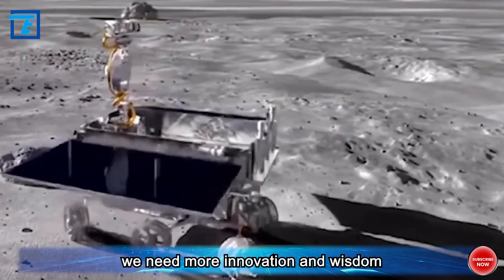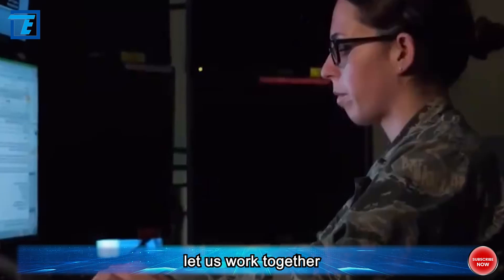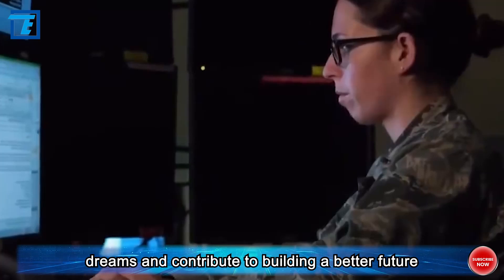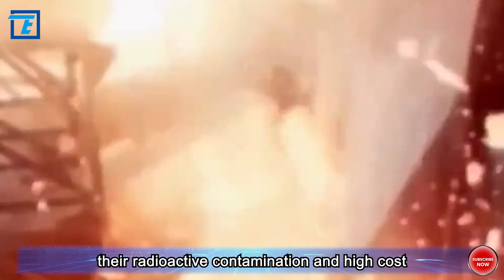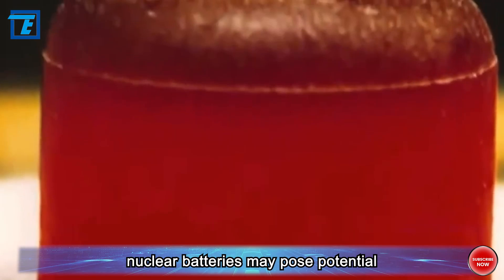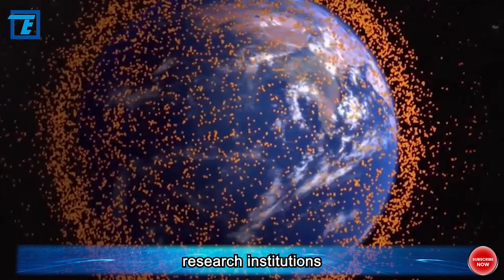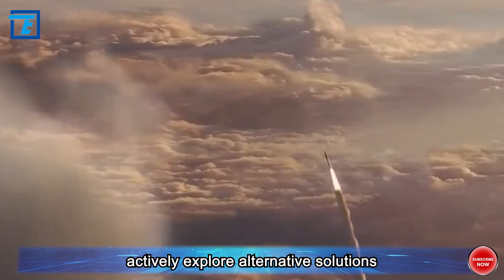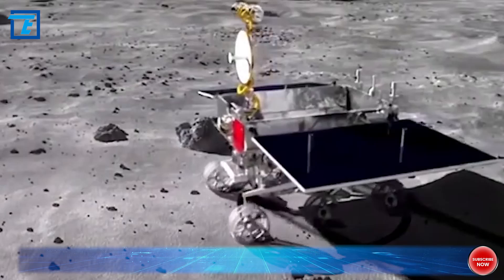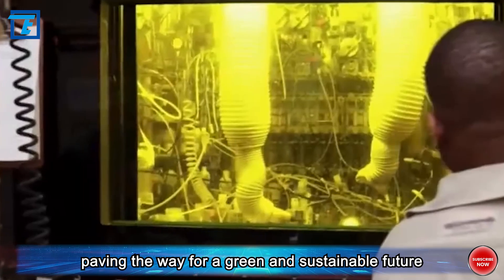On the road to future exploration, we need more innovation and wisdom to solve the challenges facing humanity while protecting our home, Earth. Although nuclear batteries perform well in space exploration, their radioactive contamination and high cost cannot be ignored. I suggest that governments, research institutions, and businesses increase investment in the research and development of clean and safe energy technologies, actively explore alternative solutions, and achieve the goal of sustainable energy — ensuring that future space exploration and life on Earth can coexist harmoniously.